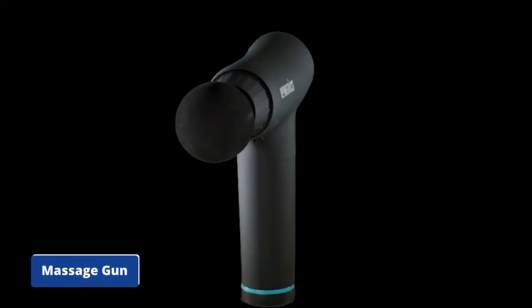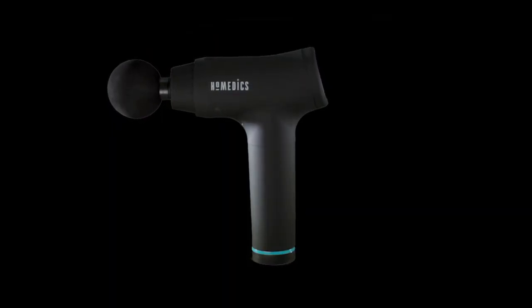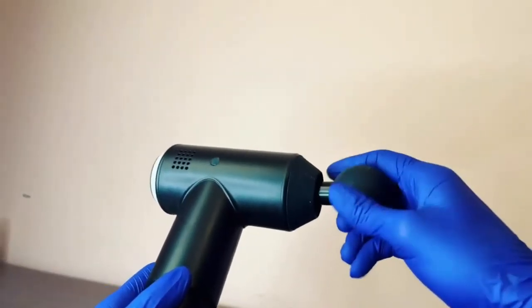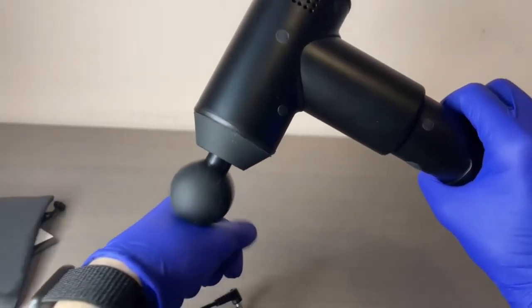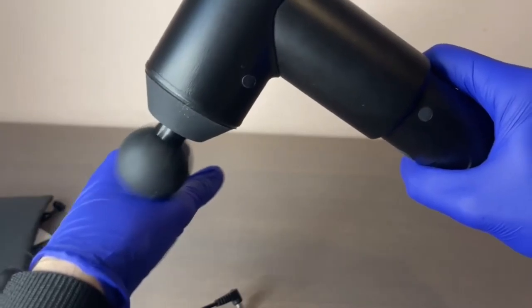Number 3: Massage Gun. Are you putting in the effort to improve your athletic performance, or maybe you're aching from a long day at work? If this is the case, it is natural for your muscles and joints to be sore. This massage gun is a solution to your problems.